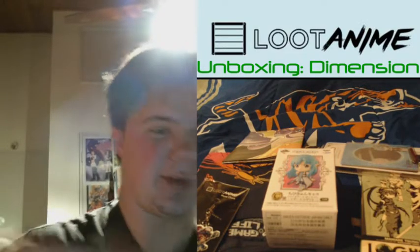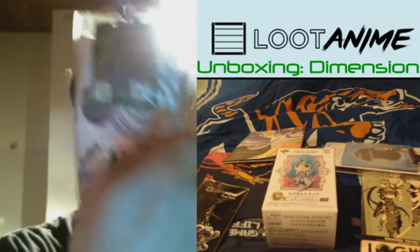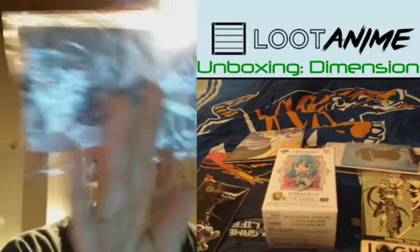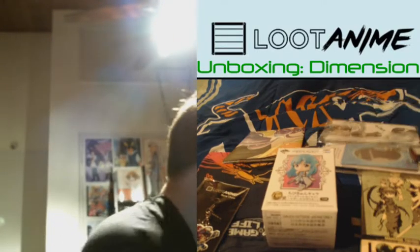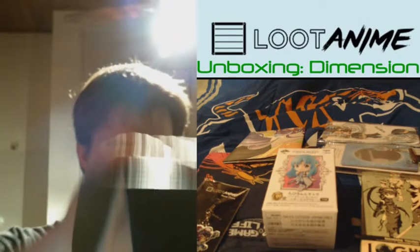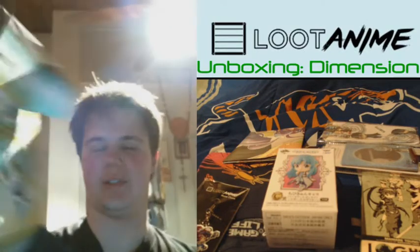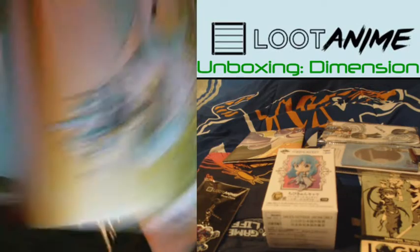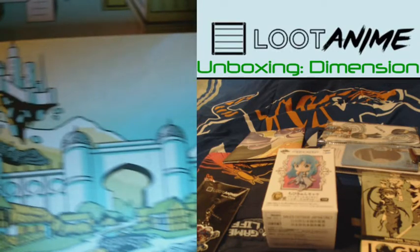Speaking of Sword Art Online, we got Kirito socks! Oh goodness. And take a look at the inside — normal world on one side, freaky dimension world on the other. Oh goodness.